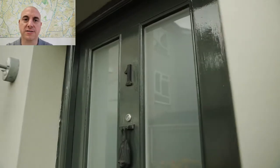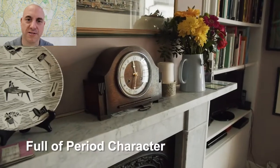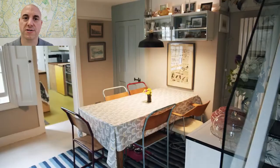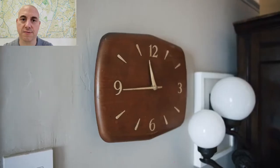In that time I've sold in excess of 650 properties and I know a lot about property marketing. I'm passionate about property marketing, and it's been proven that carefully staged photographs attract more viewings and more offers, and therefore those properties sell for higher prices than properties that haven't made any effort at all.